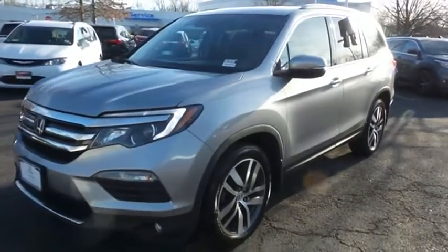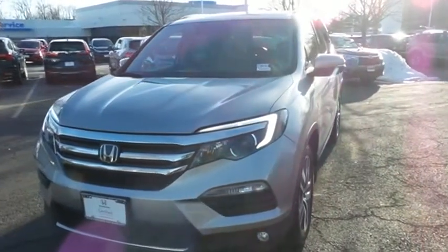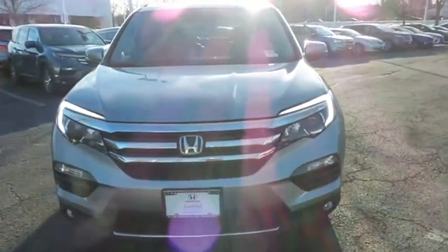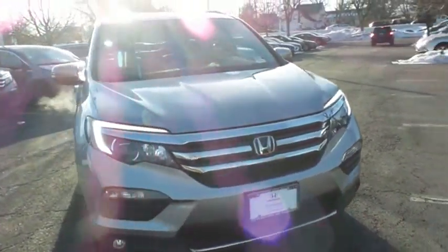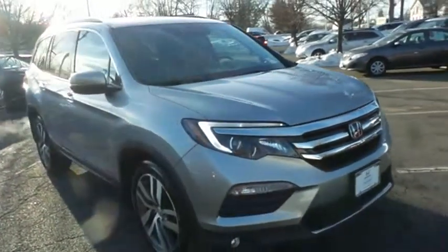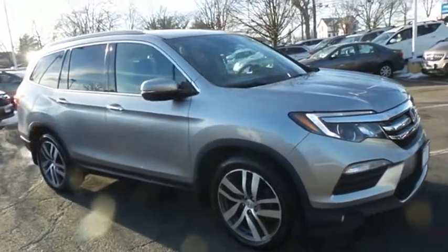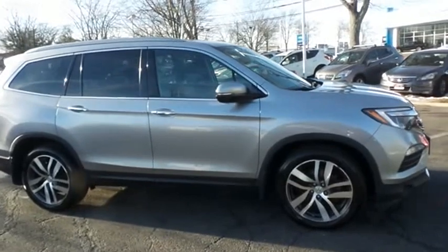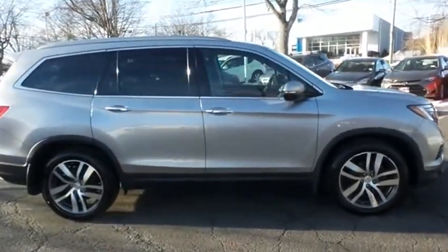Here we're taking a look at a beautiful top-of-the-line 2017 certified pre-owned Honda Pilot Touring Elite, finished in lunar silver metallic paint with black leather seats, powered by a 3.5-liter iVTEC V6 engine and a nine-speed automatic transmission, equipped with navigation system, rear DVD entertainment system, panoramic power moonroof, 20-inch alloy wheels, HID headlights, fog lights, and rear spoiler.